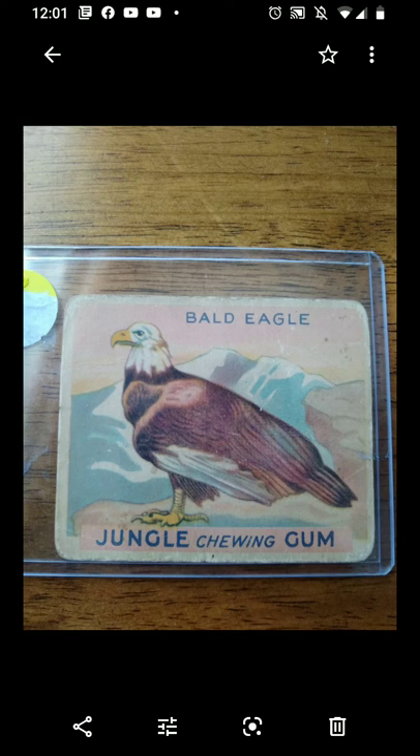Hey guys, Kyle here, Collecting America's Pastime. Hope you guys are having a great Saturday so far. Big college football day. The Red River Rivalry is on right now — Oklahoma-Texas.